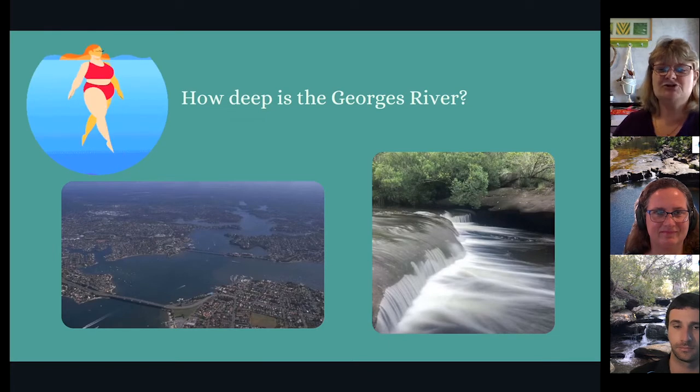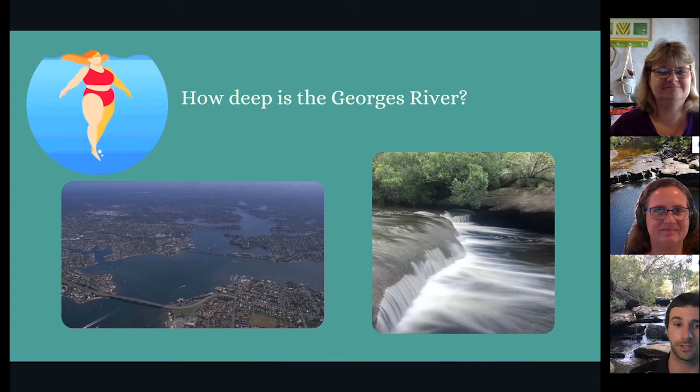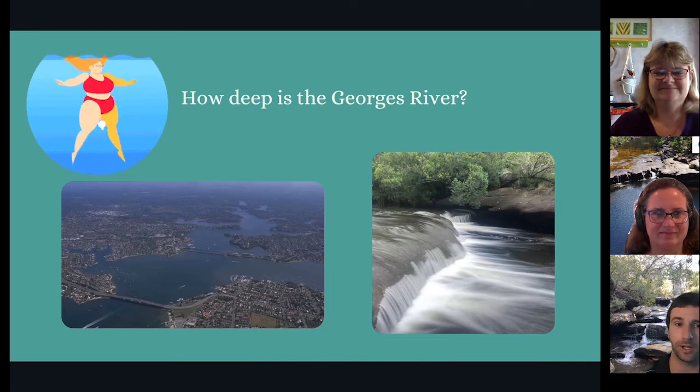How deep is the Georges River? Good question. Well, the Georges River varies in depth. Near the mouth, where it enters the bay, the water is very deep — there's no way you could swim down to the bottom. Further up the river, it gets a lot shallower. When the water flows over shallow areas, it makes rapids, like you can see in this picture.